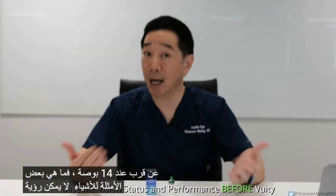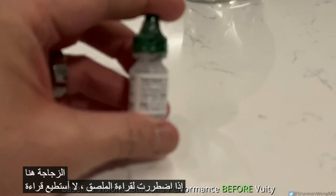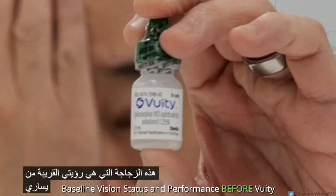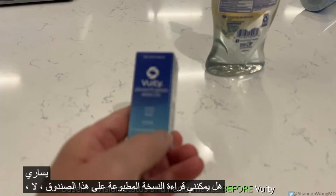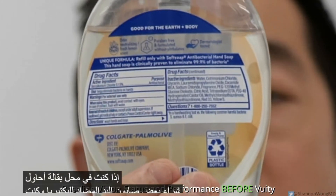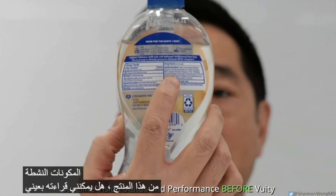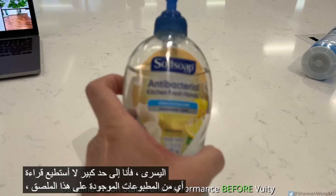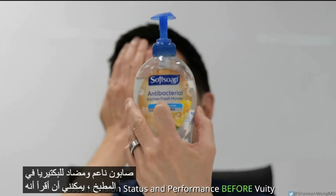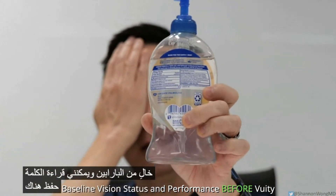Let me demonstrate what I cannot see up close with my left eye. This bottle — if I had to read the label, I cannot read it. The only word I can see is 'beauty.' Can I read the print on this box? No, I cannot read any of the words. How about this bottle of antibacterial hand soap? If I were in a grocery store trying to read the active ingredients, I pretty much can't read any of the print. I can read 'Soft Soap,' 'antibacterial,' 'kitchen fresh hands,' and the word 'save,' but everything else is a blur.